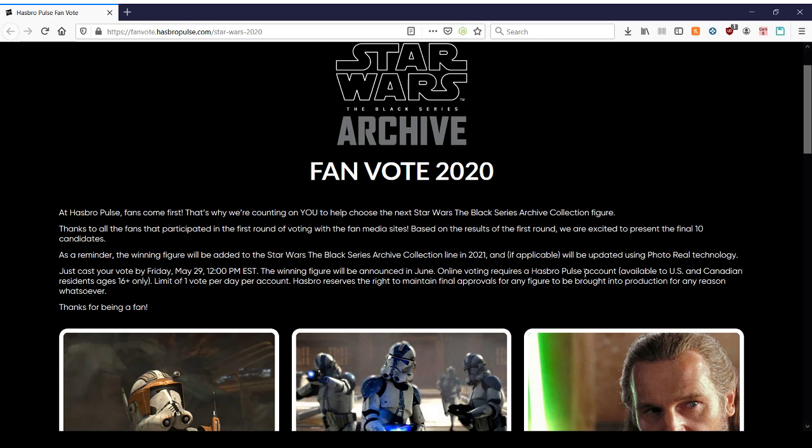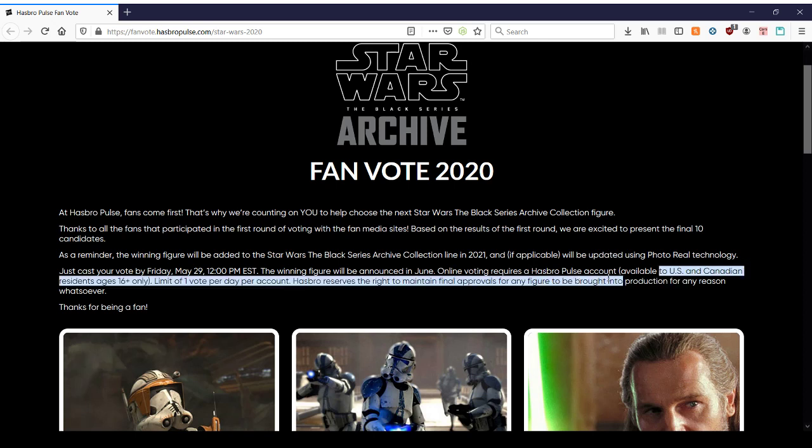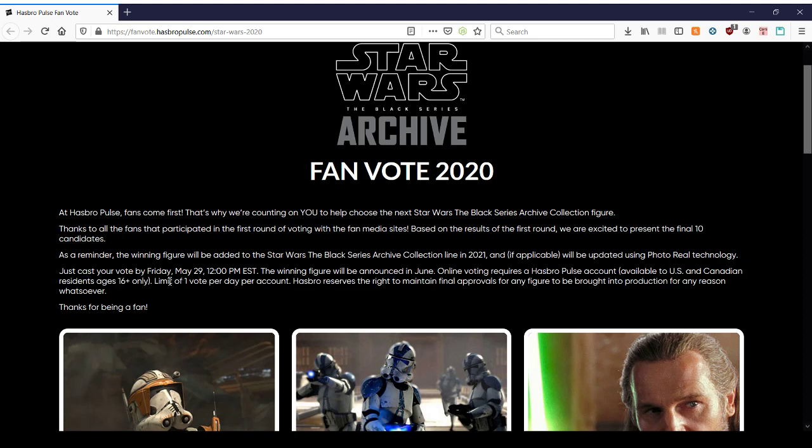Online voting requires a Hasbro Pulse account from either the U.S. or Canada. One vote per day per account, so you could do this every day if you're really into a certain toy and really want it. And Hasbro reserves the right to maintain all final approvals.